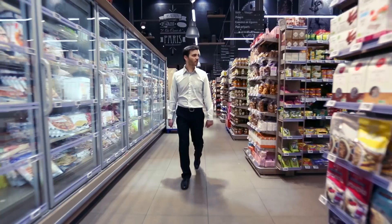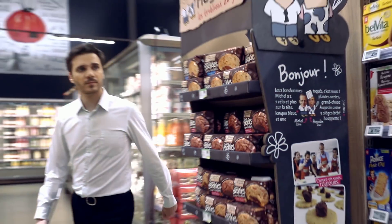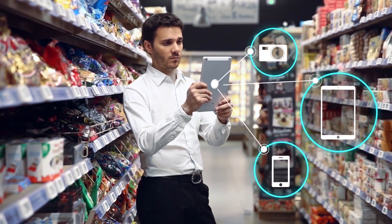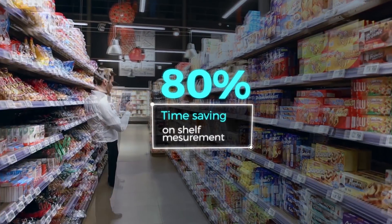With Planarama's AI-powered solution, easy store checks are just one click away. Using their device, your sales reps just need to snap pictures of the shelf and we do the rest. No need for manual measurement anymore.